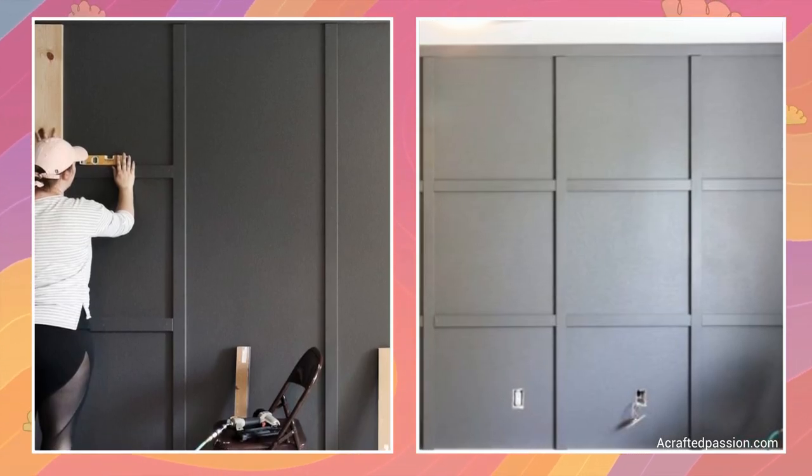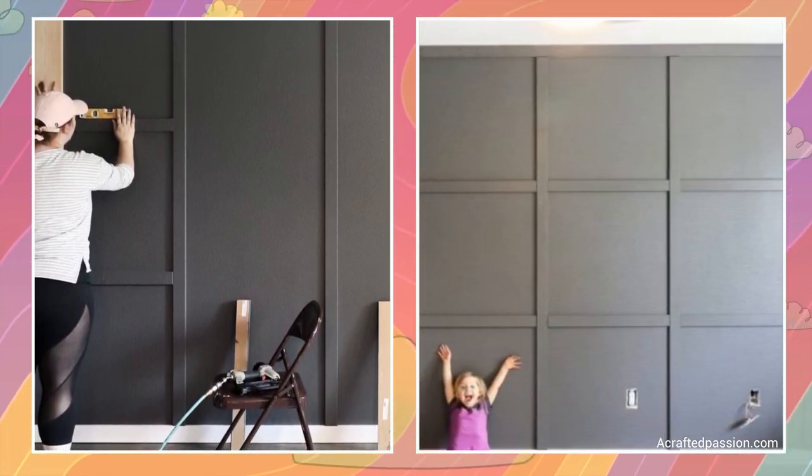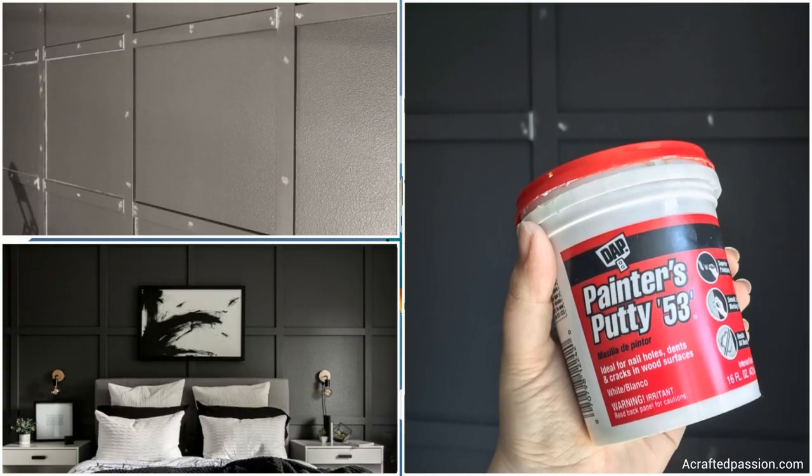You'll start with the vertical strips and use a level to ensure they're plumb. Cut more MDF and add the horizontal ones, again utilizing the level. Fill all the nail holes and gaps with putty, and then paint.